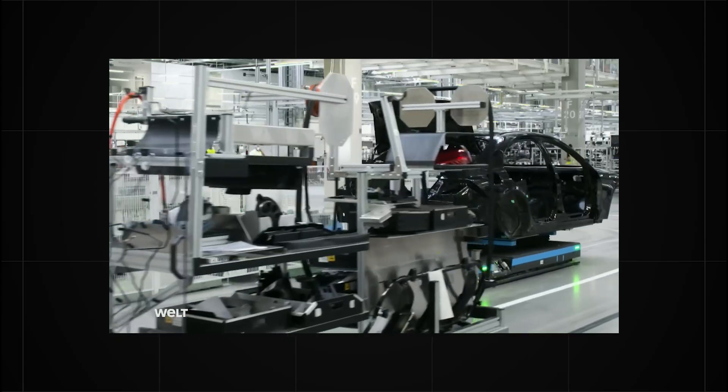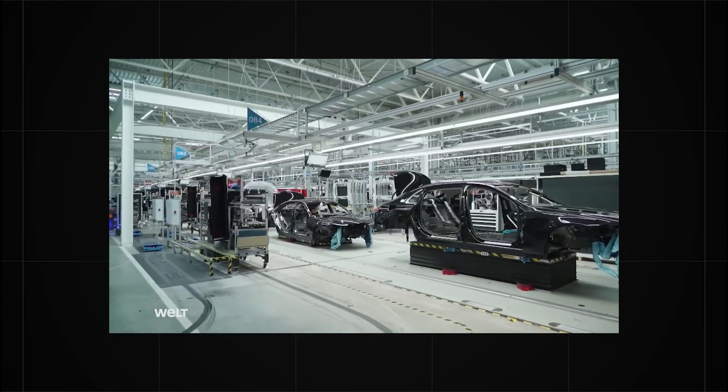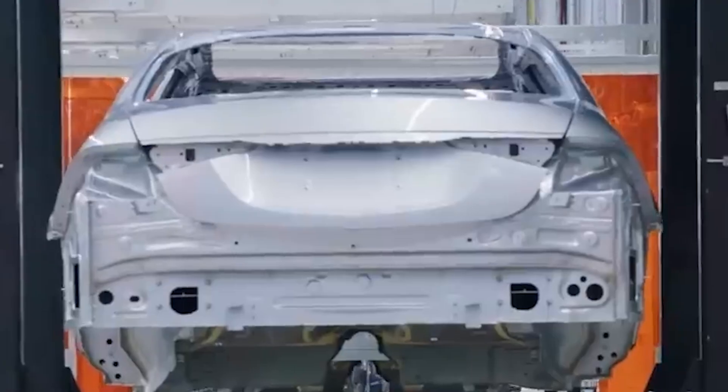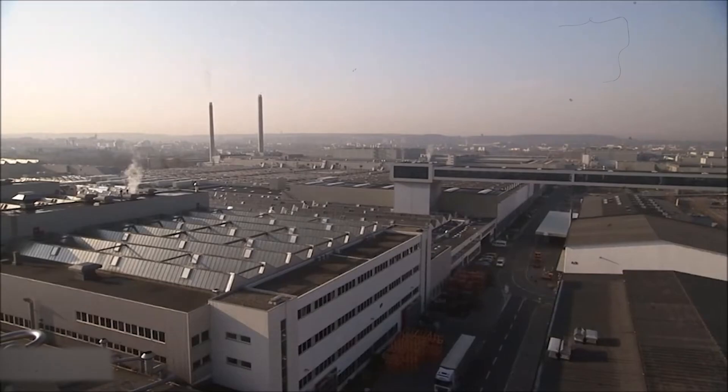Inside, the group is now building its luxury sedans 25% more efficiently than in the old hall next door. In Sindelfingen, near Stuttgart, Germany, stands Factory 56, one of the most advanced car factories on Earth.